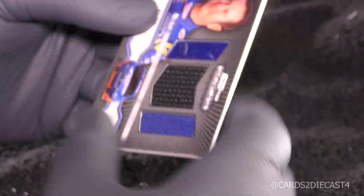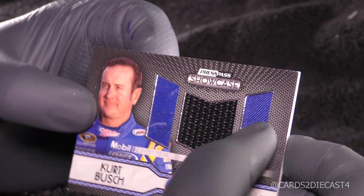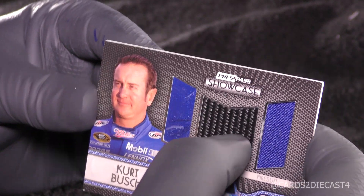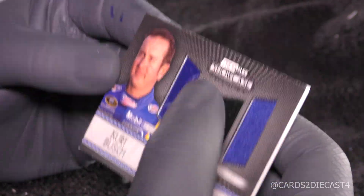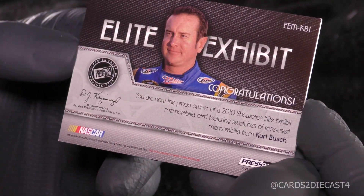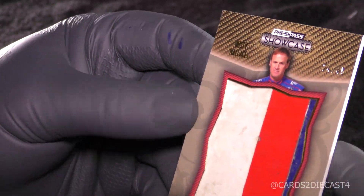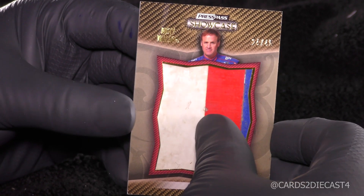Going straight to the relics: Kurt Busch here with an 8 of 99 — looks like two pieces. I'm not sure exactly what that middle part is — firesuit perhaps, or sheet metal. Potentially fire suit, another piece of fire suit. Not sure what that middle part is, maybe some part of the car. Kurt Busch, 8 of 99. Elite Exhibit. And then here we have 24 of 45, a three-color — has a little bit of blue on the edge, red, white, and blue — for Rusty Wallace. Big swatch of sheet metal right there. Very nice. Prized Pieces, Rusty Wallace.